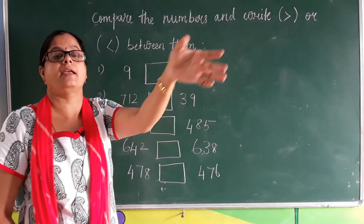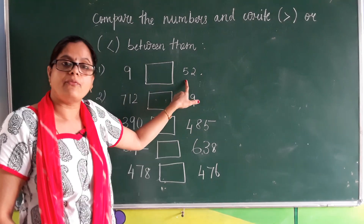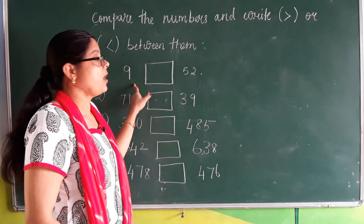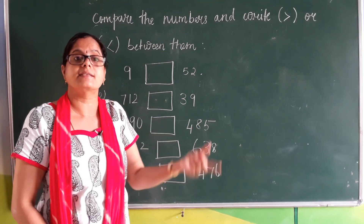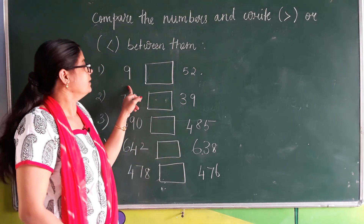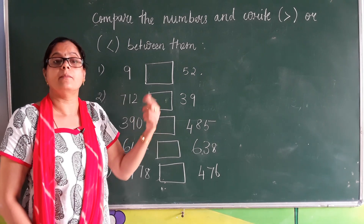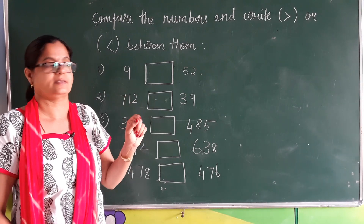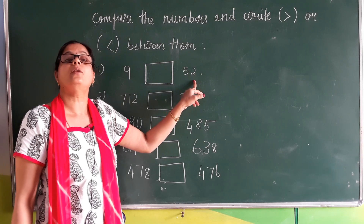Here two numbers are given. First we will read the numbers: the first one is nine and the second one is 52. Now they are asking us to compare which number is greater and which number is smaller. The rule is: the number having more digits is greater than the number having fewer digits. Here nine is a single digit number and 52 is a two digit number.